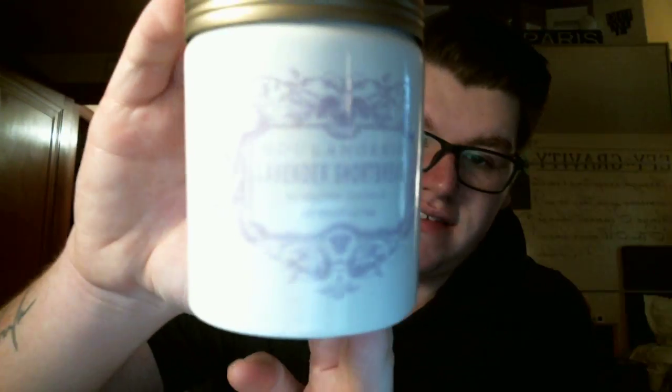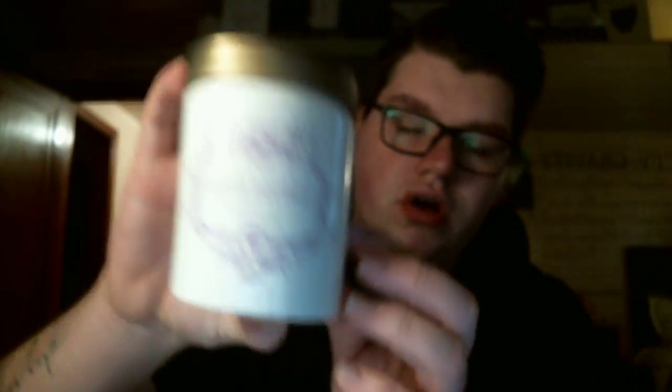One of the most unique candles I've ever had is Lavender Shortbread from the Boulanger line from Anthropologie. This is only $16. I cannot find it in any Anthropologie stores I've been to, so I don't know if it's sold out or discontinued. It burned clean all the way down — I'm definitely going to repurpose this jar. Immediately when you first smell it, you get that really buttery shortbread, but then you get a little of that spice from the lavender. It's not a fake lavender — you get that pure lavender leaf with the shortbread. Burning it, the lavender really comes out. It's super unique, and it filled up the whole entire house. It was super, super strong.